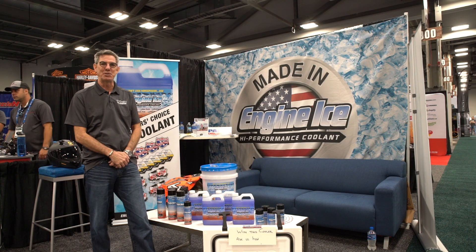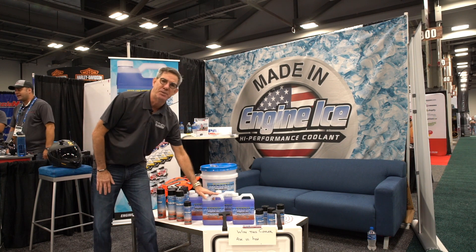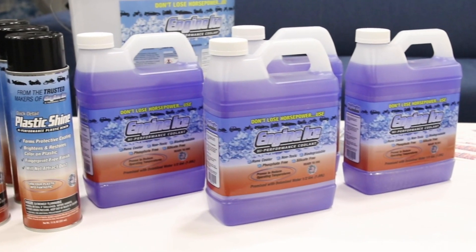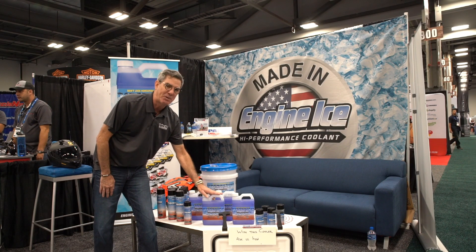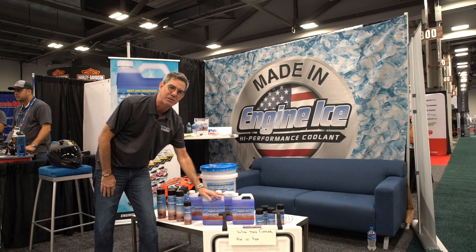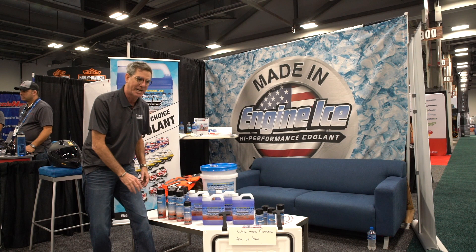Hi, I'm Dave Kimmey from EngineIce High Performance Products. Introducing a couple of new products here, but you're probably familiar with the EngineIce High Performance Coolant — it's the number one selling coolant antifreeze in the motorcycle and power sports industry. We've been around for 20 years. We know what we're doing, we have a great reputation, and we took a lot of time developing our new products. We want to take care of that reputation and protect it.